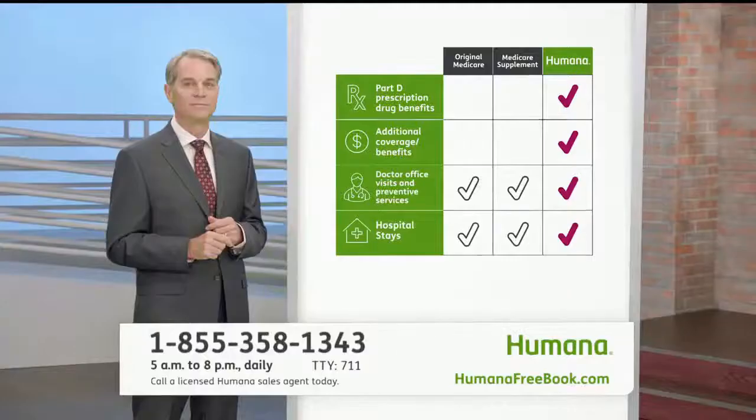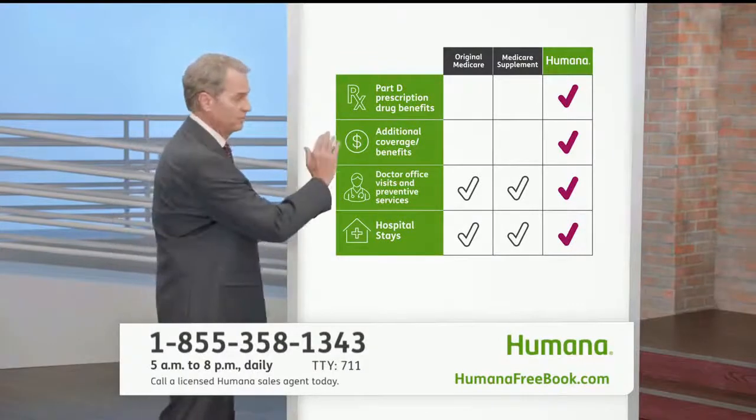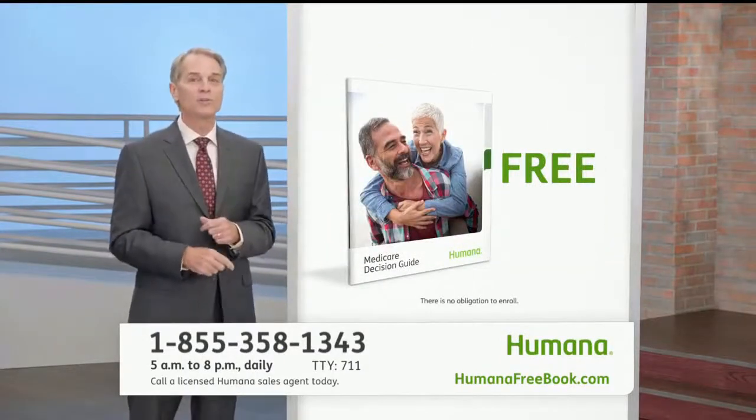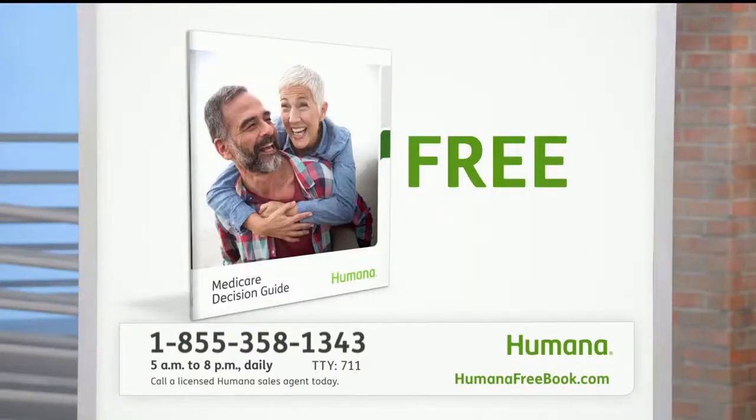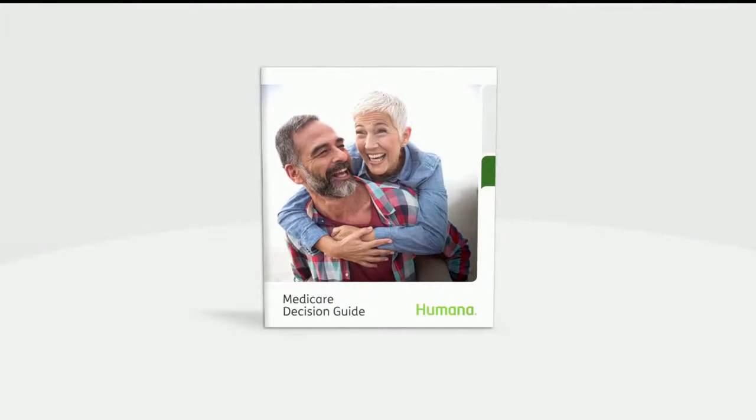Ready to learn more? Call the number on your screen for this free fact-filled decision guide. There's no obligation, just good information. If you want the facts, call right now for the free decision guide from Humana.